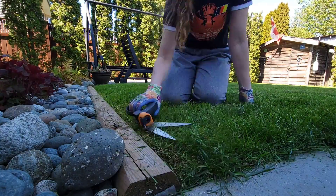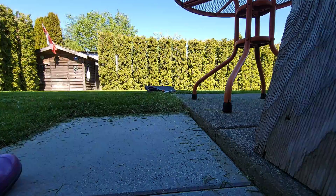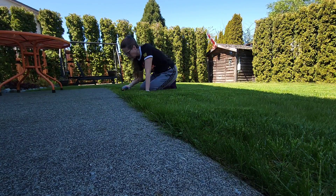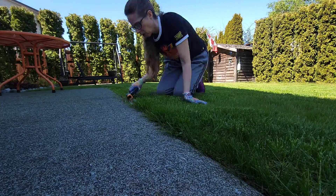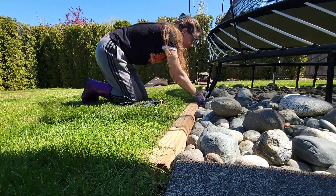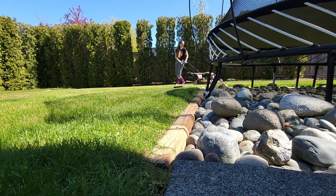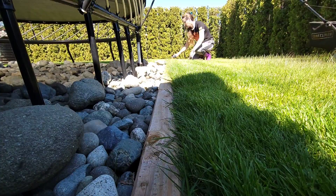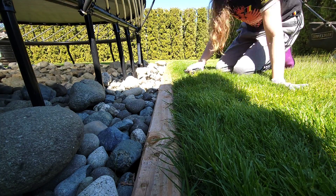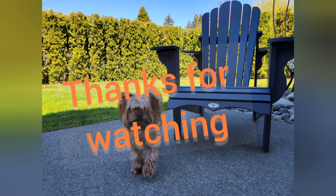Instead of using gas — which is really expensive right now in BC and actually all of Canada — I'm trying to do as much as I can by hand to save on gas. It just makes me feel a little bit less guilty about how things are going. I personally do this by hand because I find it oddly satisfying. Whenever my neighbor sees me doing this by hand, he suddenly gets his little weed whacker out and wants to help in the front yard, but I am actually okay with doing it by hand. There we are, bye!